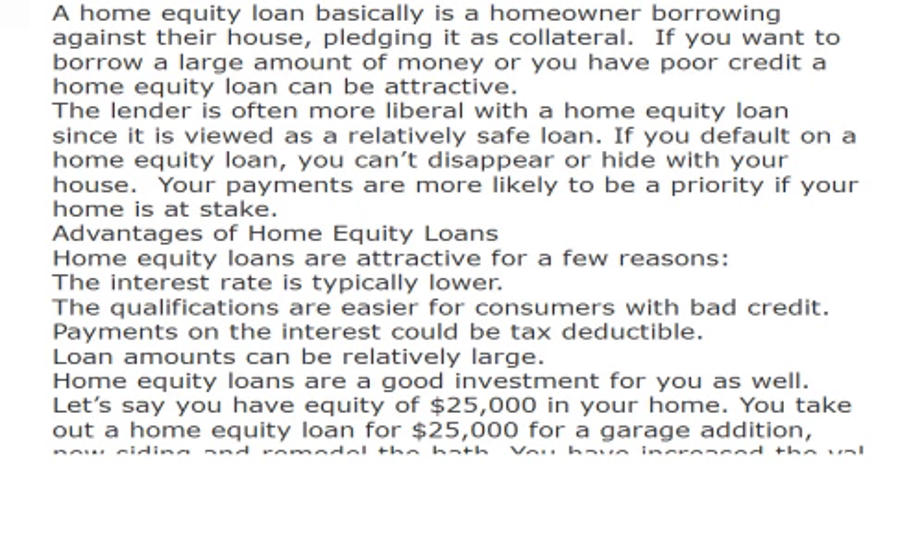Be cautious, because home equity loans are often offered with variable interest rates, which means they can vary upwards. Fixed rate equity loans are available, but you must specifically ask for them. If interest rates are on the rise, a fixed rate would be a good choice to ask for.